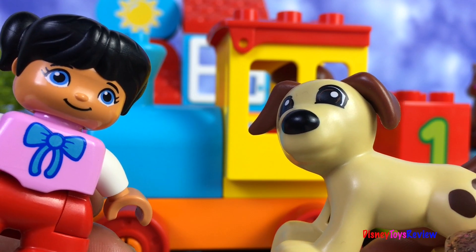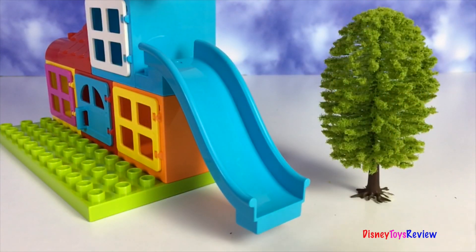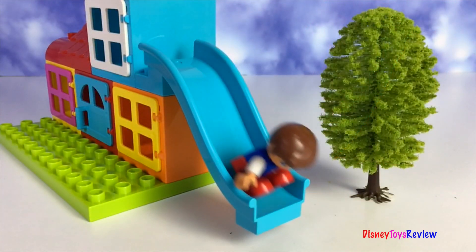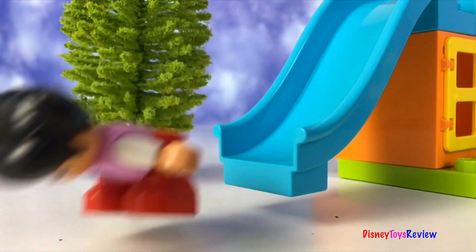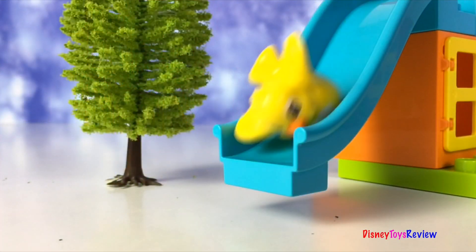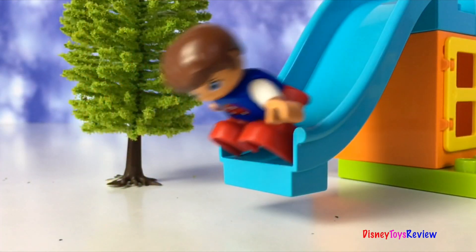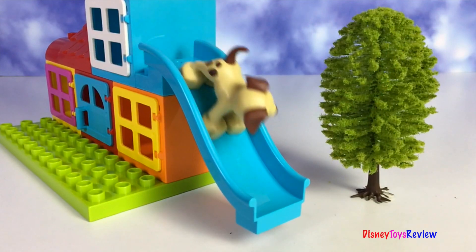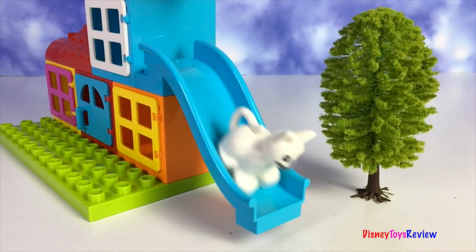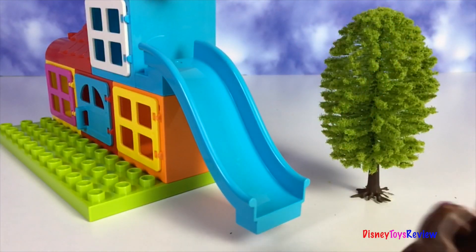It's so much fun to sing and play with all of our animals. Thank you guys for watching my video. Don't forget to subscribe and stay tuned right here on Disney Toys Review for more videos with your favorite toys.